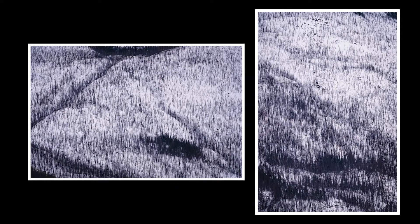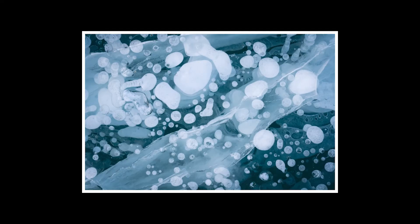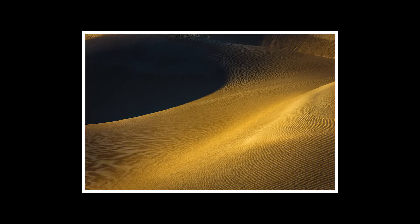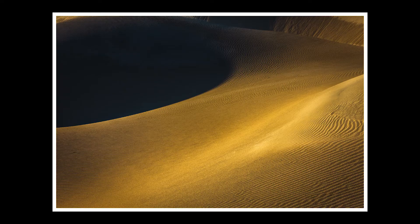I do want to share some of the other abstract photos to show you some other possibilities. For example, this photo was taken at a sunrise shoot at Abraham Lake, while this photo was also taken at Abraham Lake but at sunset. This photo was one of my many abstract photos I took at the Mesquite sand dunes in Death Valley National Park.